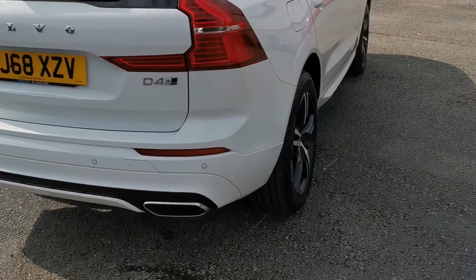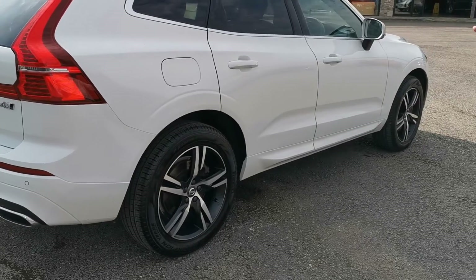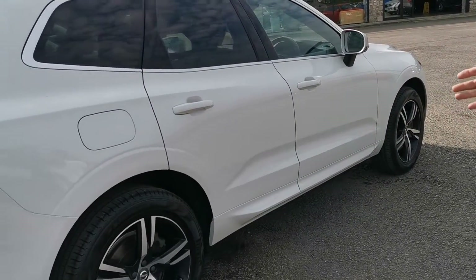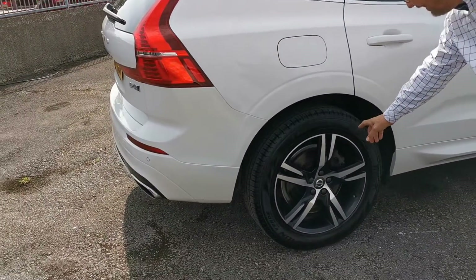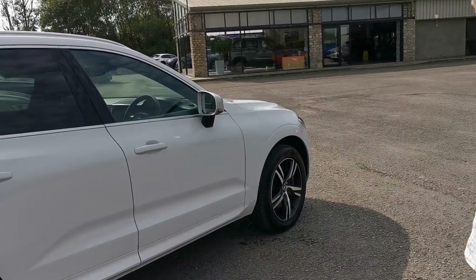Down the side here, again no sign of any chips or abrasions or minor car parking dents, anything at all. The car is going to have a new set of rear hubs in the back, but the discs are fairly new, so they are in really good condition.